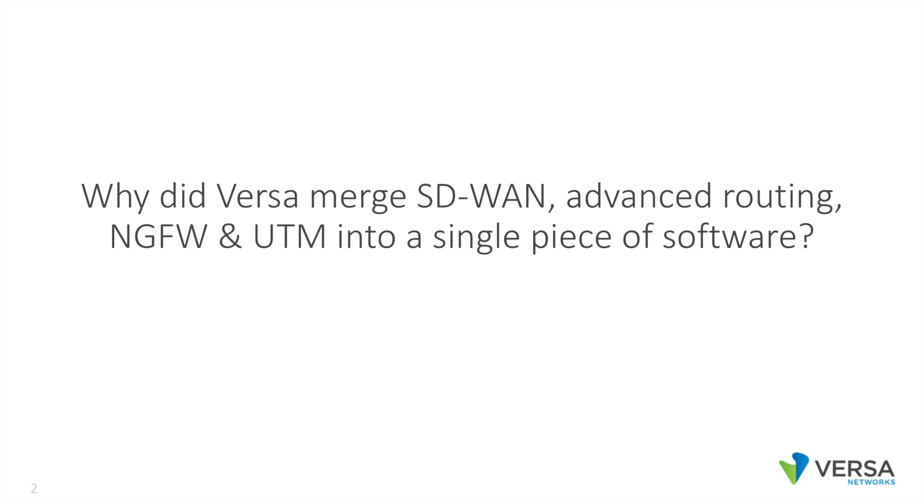From our founding in 2012, we always envisioned that the to-be state for the perfect next-generation WAN edge appliance is a single device doing underlay routing, advanced SD-WAN overlay, and advanced security. This could be deployed in a branch, a data center, or a cloud environment.